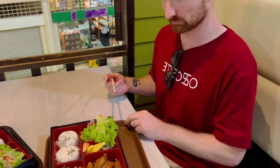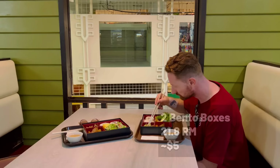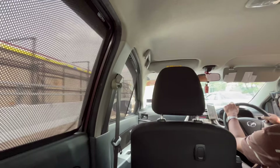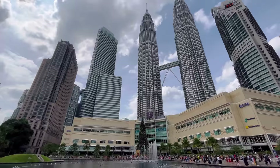We didn't find any food stalls at the market, but on the first floor there is a really good food court where you can try all kinds of local food as well as Thai food. We settled on bento boxes. Next, we took a taxi using the Grab app — the prices are very affordable. And now we are right next to the most popular spot in Kuala Lumpur: Petronas Towers.